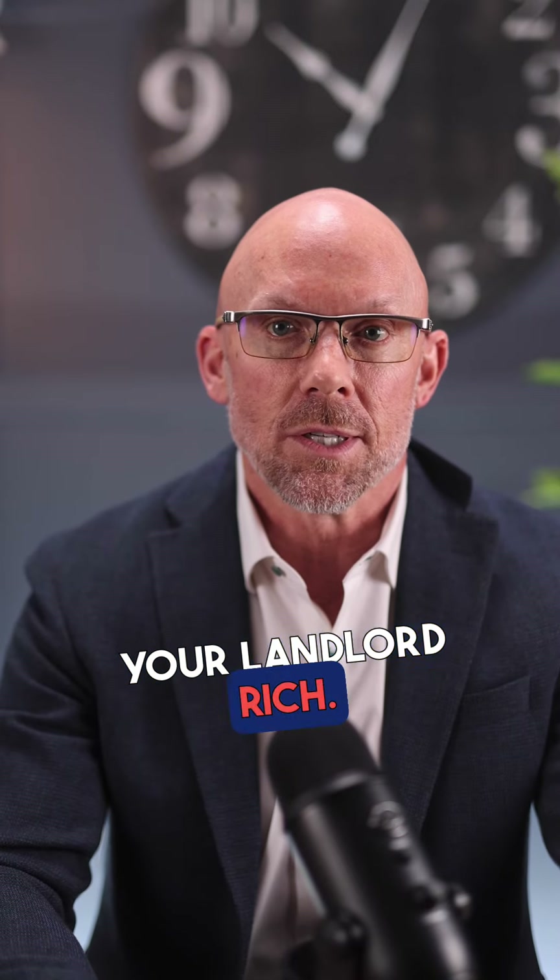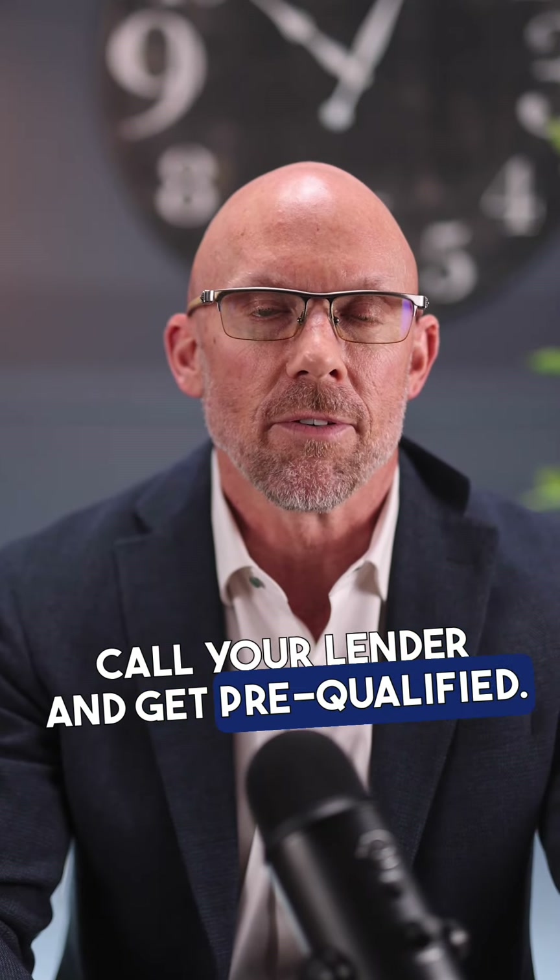Here's how you can buy a home right now and start paying your own mortgage instead of making your landlord rich. And doing it in this order will save you the most money possible. First, call your lender and get pre-qualified. This is the most important step.